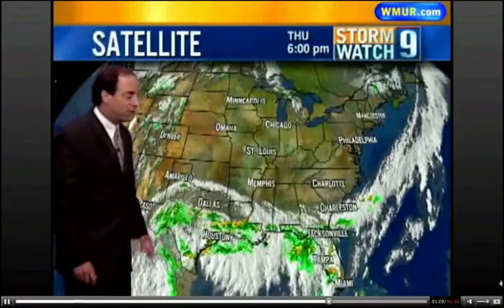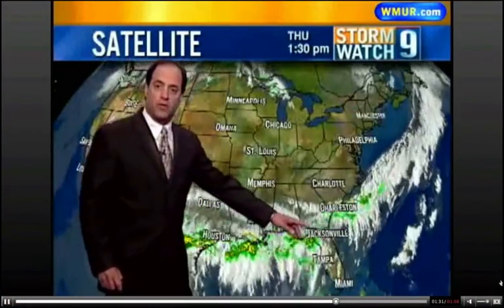Remnants of Alex over Mexico, with more showers and thunderstorms across the Gulf Coast. No big storms though on the seven-day forecast. I'm going to get bored in the old weather office here.